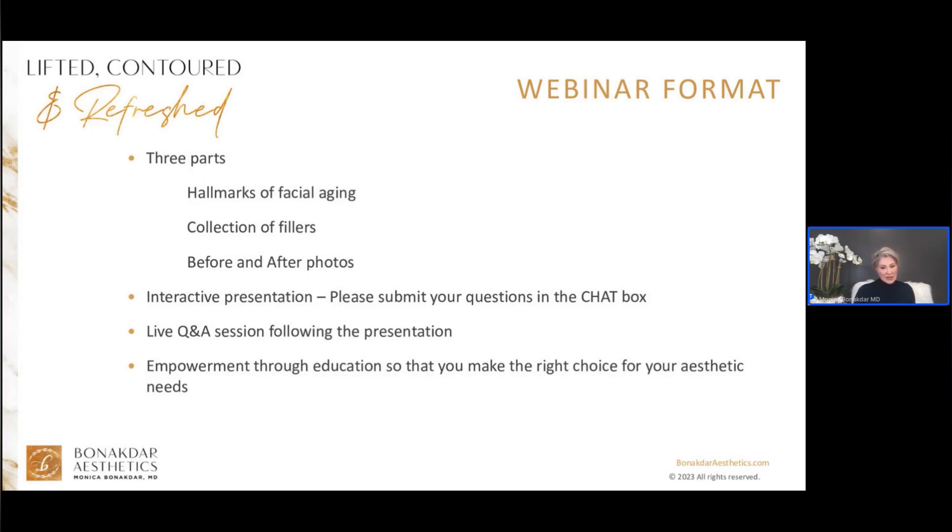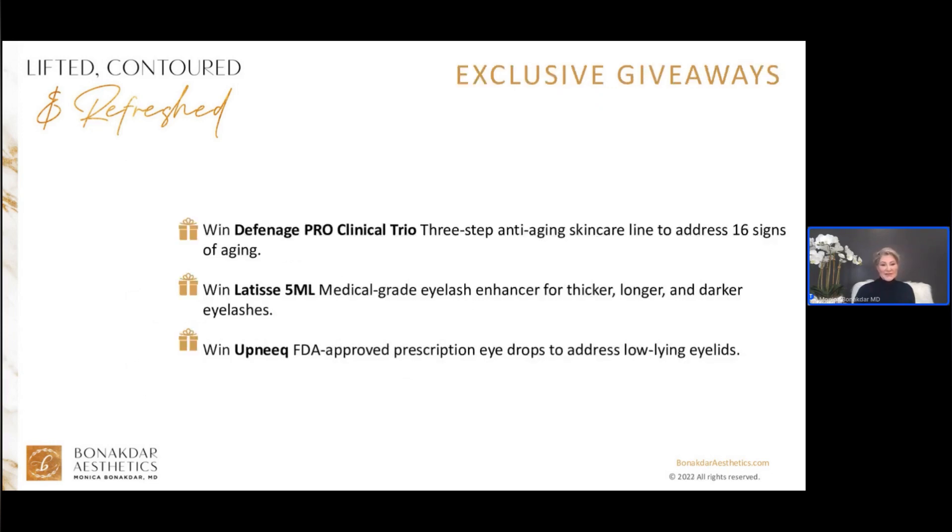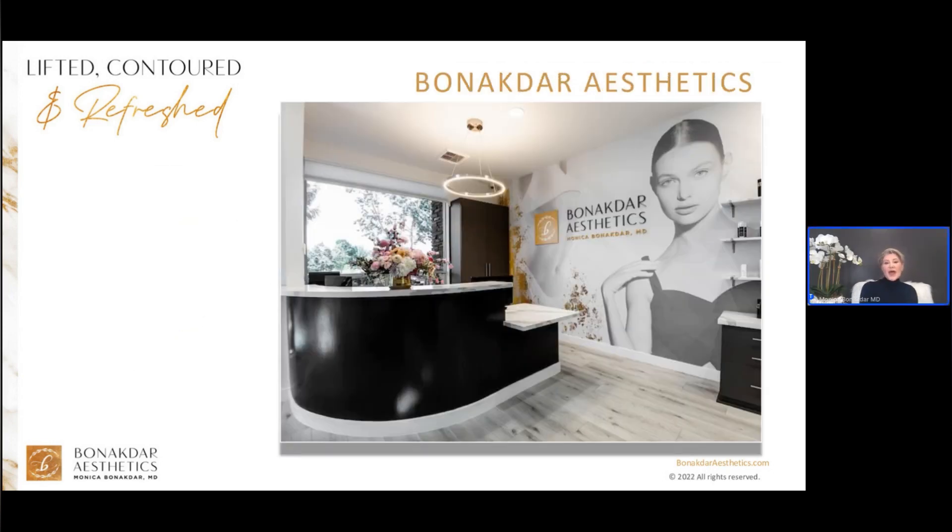I want to empower you by educating you so that you can make the right choice for your aesthetic needs. I have two practices called Benaktar Aesthetics. The first one is Newport Beach where I've practiced for over 23 years. The second one is in the desert where I've been for about three, four years and recently moved to a new location in Palm Desert.